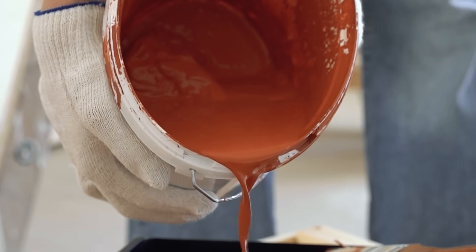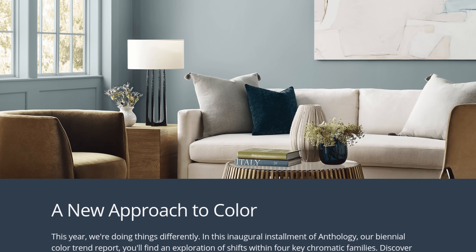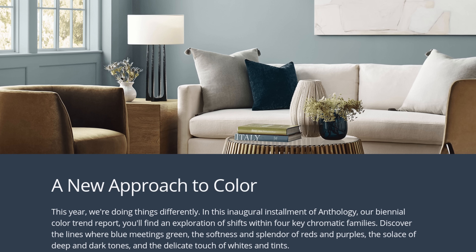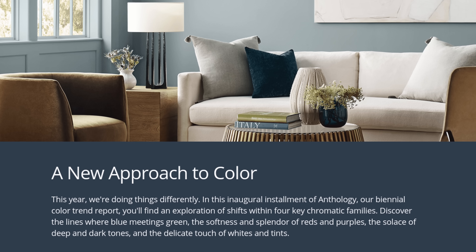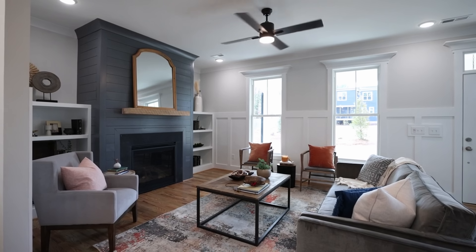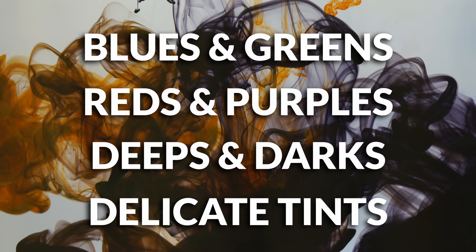This is something a bit different compared to what they've normally done in the past because this is called Anthology Volume 1, and it is a new biennial trend report, which means these are colors that are not only for 2024 apparently, but for two years. So every two years we're going to see a new collection of colors.